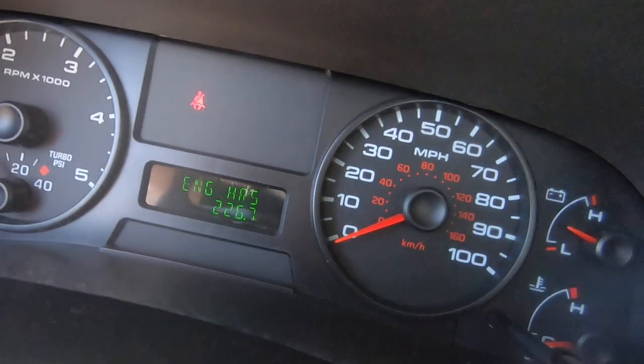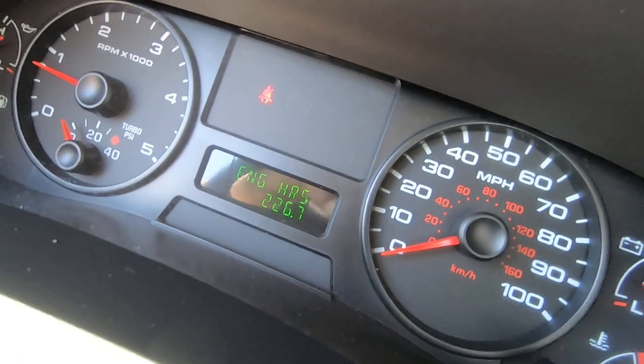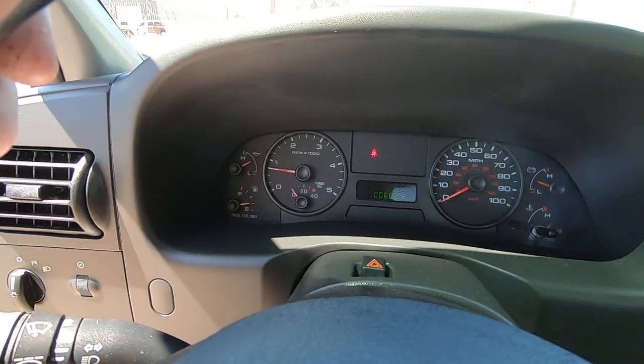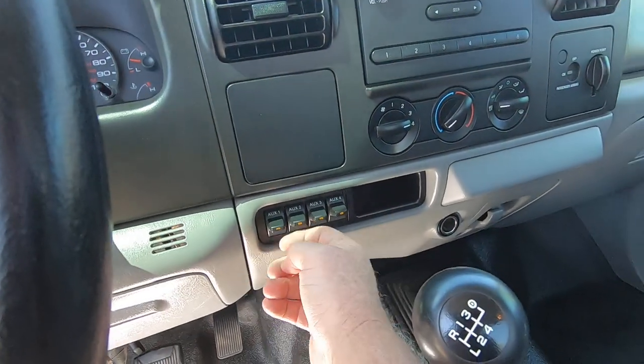And there's your engine hours. 226.7 are the engine hours. 6,831 are the miles on it now. This is after it went to detail and went to Tucson Trailer, which is not very far away.